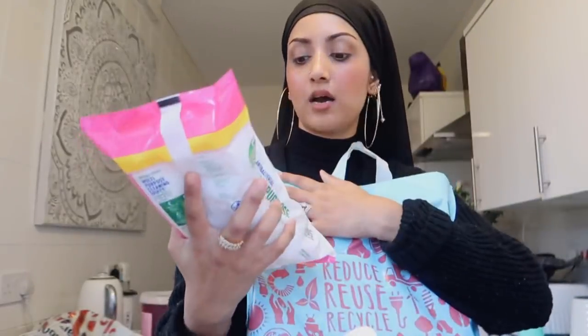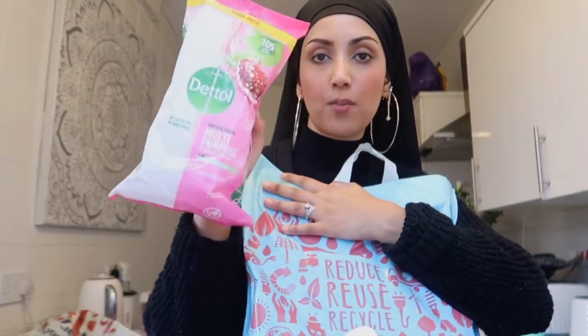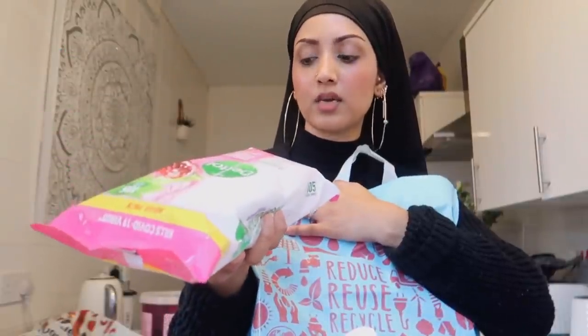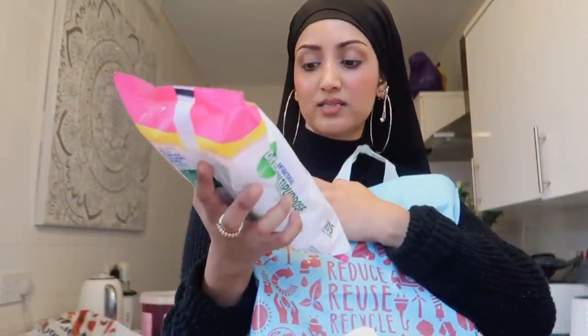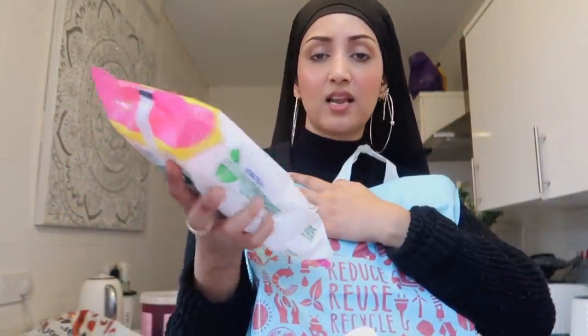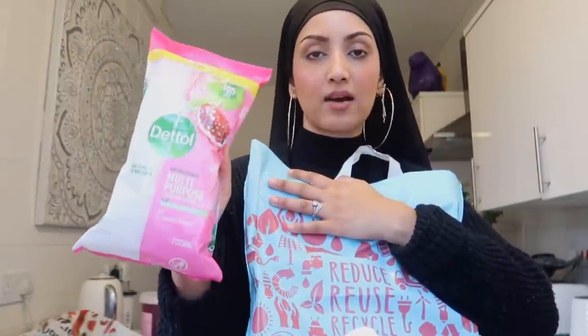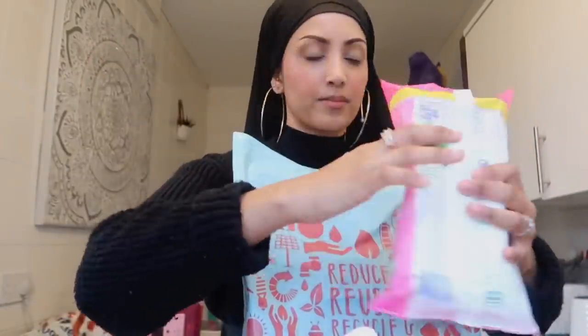I also got some Jetto antibacterial multipurpose wipes — about £3 and pomegranate and lime flavored. They smell so nice. I love keeping one pack in the bathroom for a quick wipe-down between proper cleans and one in the kitchen.